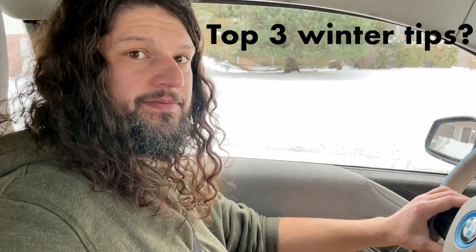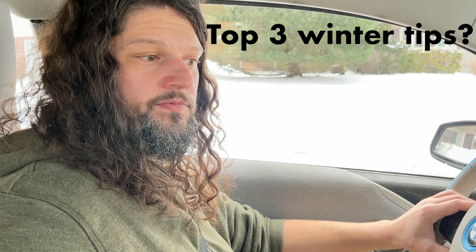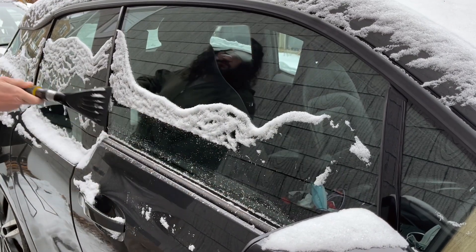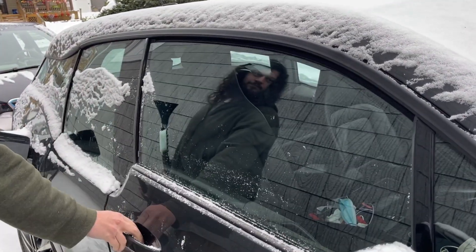What are your top three tips for someone who lives further north but is considering buying an i3? Tip one is the windows — they come down automatically whenever you open your door, dropping about an inch. So if there's any ice buildup there, you want to scrape that off before you open your doors, so the window can drop freely and you don't burn out the motor.